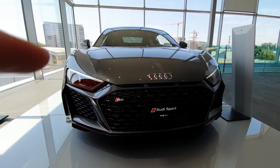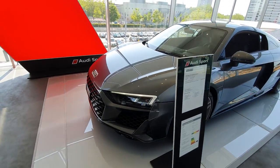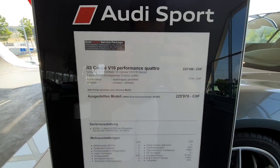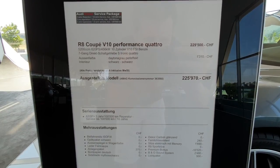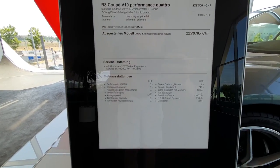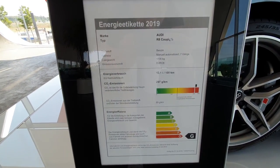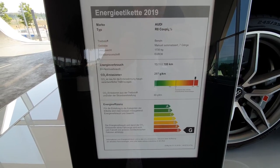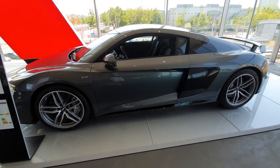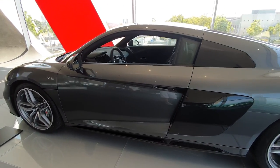Also this front grille looks fabulous — this black glossy finish is amazing, stunning. Now let's talk a little bit about the specs: we have a 5.2-liter engine, 620 horsepower, a 7-speed S-tronic gearbox, Quattro four-wheel drive. This is a fantastic car. The price is 225,000 francs or dollars, or around 250,000 euros. It is an expensive car but it's phenomenal — 620 horsepower! This is a super super fast car.